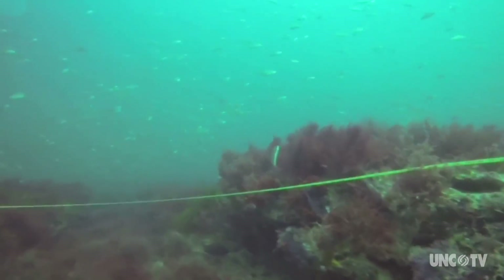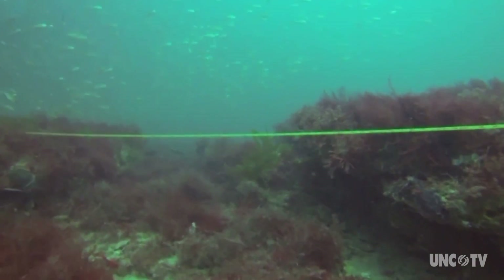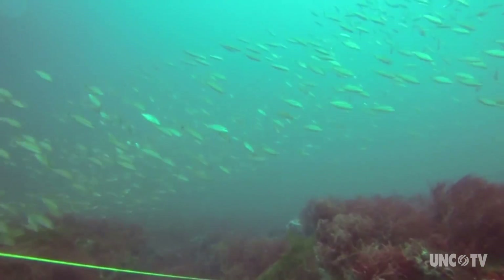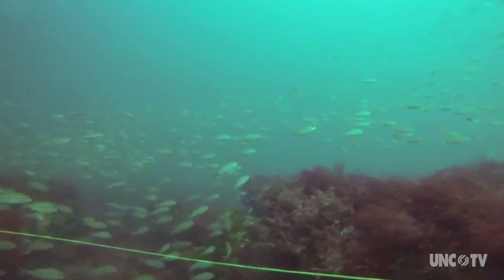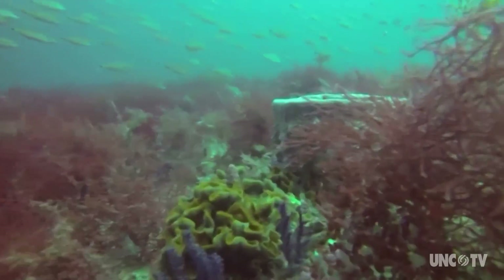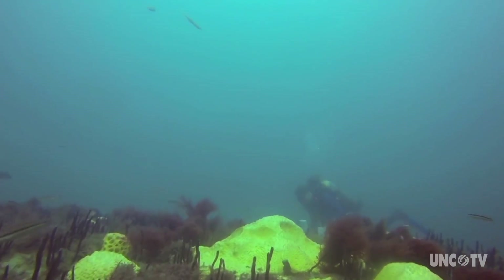This particular reef that we studied is about 30 miles out of Beaufort Inlet, so about 30 miles off the middle part of the North Carolina coast, and it is absolutely incredible underwater. When you dive down 100 feet to this reef, you're first met with the rocky structure. It's taller than I am in places and there's lots of overhangs, lots of crevices, and this reef is usually alive with marine life — schools of silvery fish corralled by big predators, and colorful critters growing all over the reef itself.